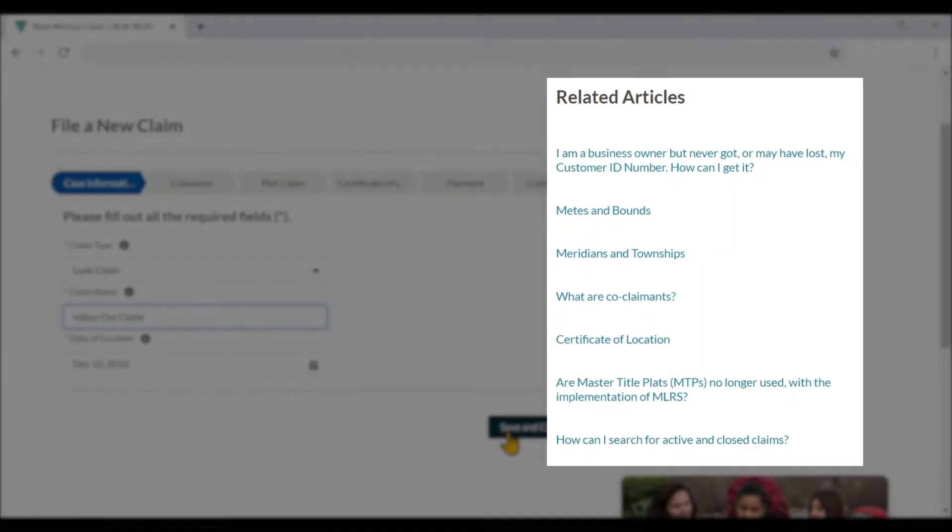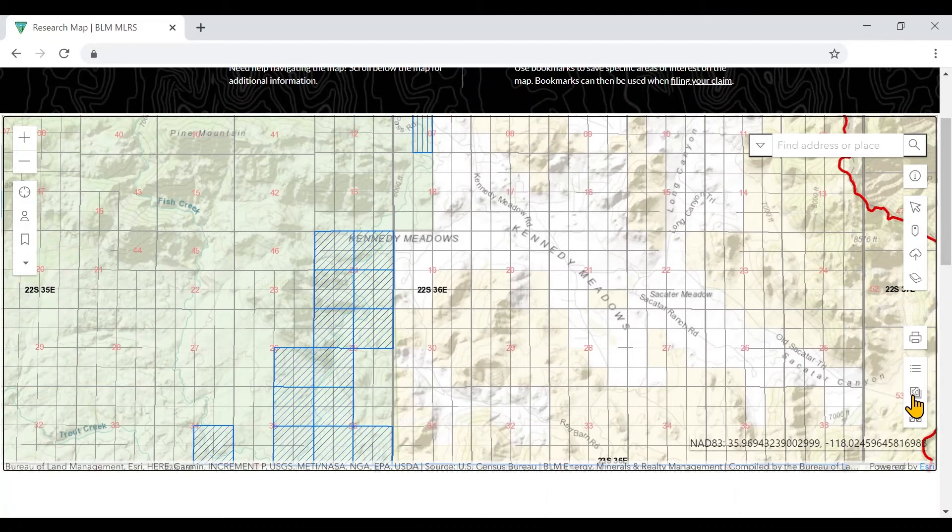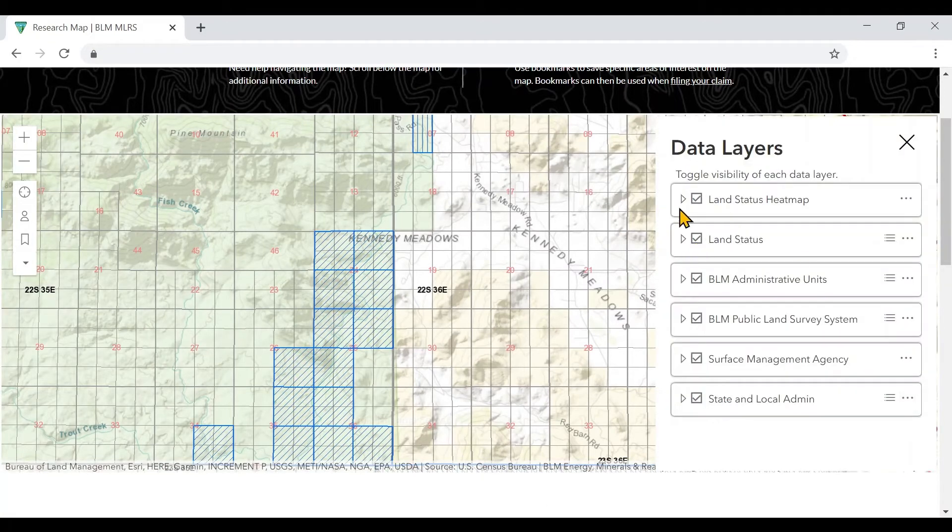Integrated help articles anticipate what you need to know for your current tasks and offer suggested reading, answers to frequently asked questions, video tutorials, and tips. The MLRS map empowers users to research current and historic land information with accuracy.